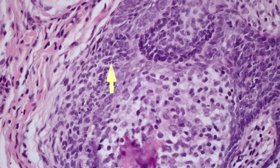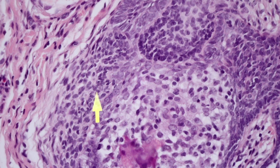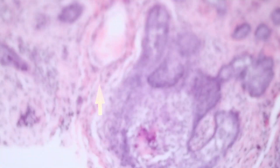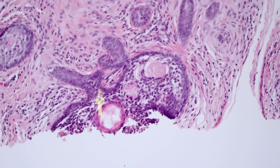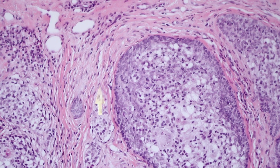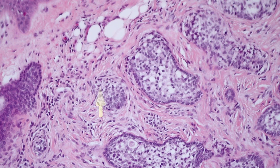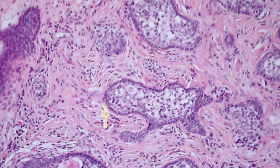These papillary mesenchymal bodies are analogous to the hair papilla, which is the modified stroma that pushes into the hair bulb or hair roots. Next time you see a nice section of scalp skin, go look at some of the hair bulbs — you'll see this little polypoid-looking thing of stroma with vessels in it pushing into the hair bulb. That's basically the hair papilla, and the papillary mesenchymal body is recapitulating that. When you see these, it's a good sign you're dealing with a benign follicular tumor.